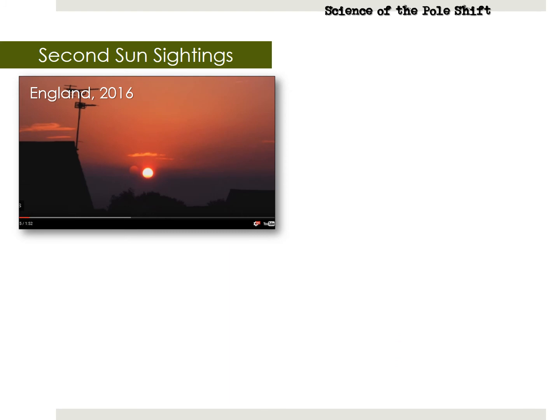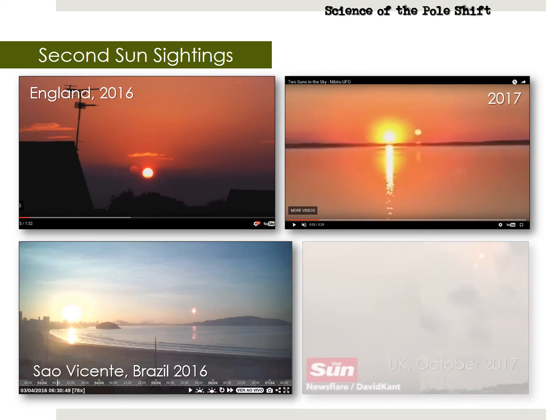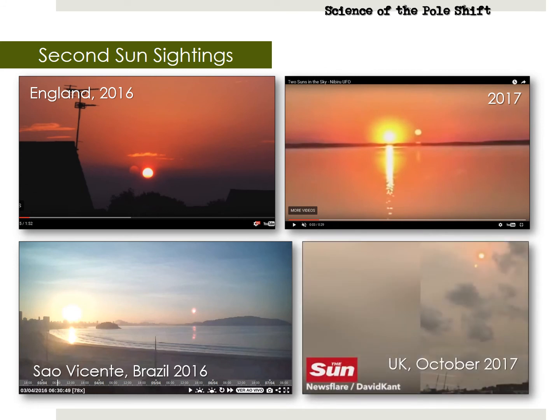New videos of legitimate second sun sightings are popping up every week on the internet. You can find some yourself by going to YouTube and typing in 'second sun' or 'two suns.' You will have to wade through a lot of disinfo and nonsense videos, but if you are willing to sift through a few pages of search results, you can find some really neat and compelling captures. The best ones show a second reflection over water, or the cameraman will rotate the camera to prove the second sun is not just a lens flare or a camera defect.